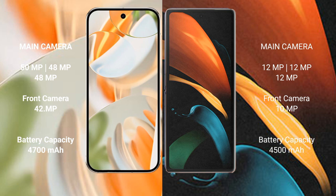The Google Pixel 9 Pro has a 4600mAh battery with 27W fast charging support. The Samsung Galaxy Z Fold 2 has a 4000mAh and 2500mAh battery with fast charging support.